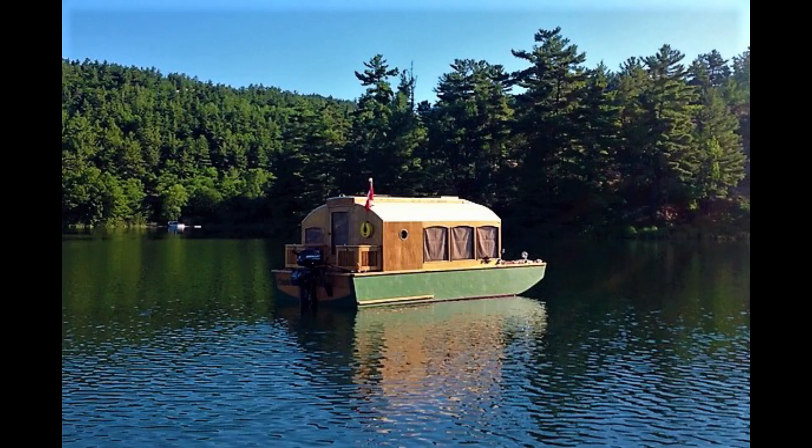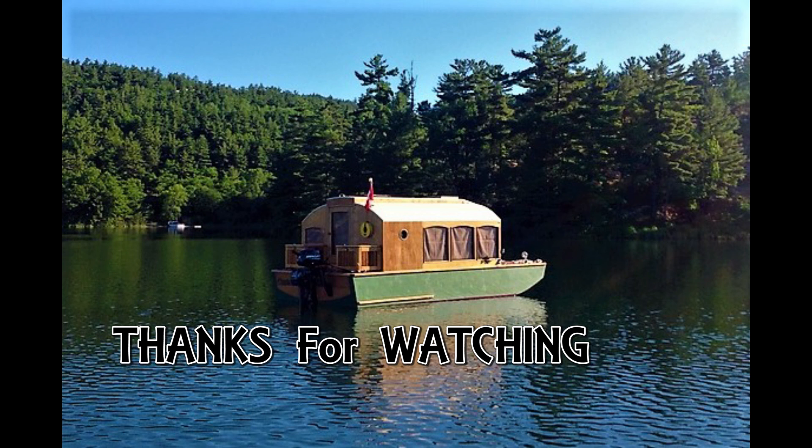Thanks so much for watching. Do visit roydesignedthat.com for more.